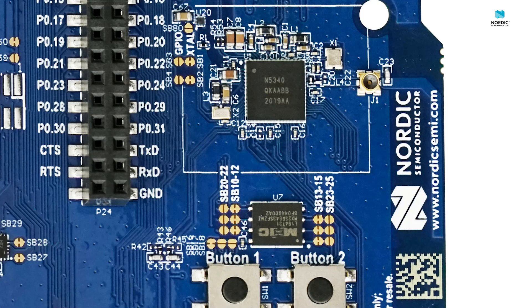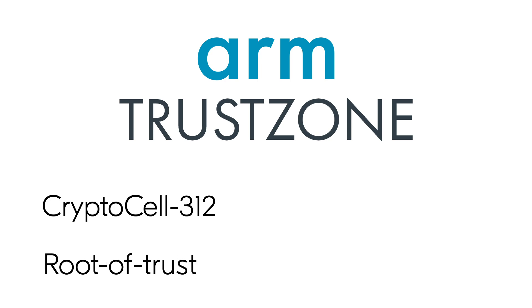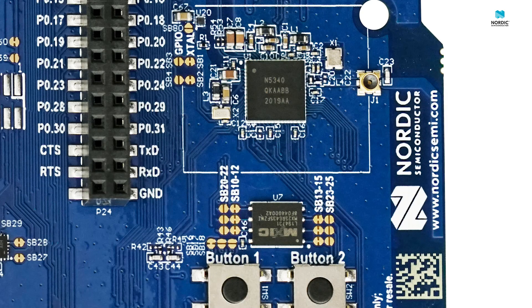The NRF5340 is also a very secure chip. It incorporates ARM CryptoCell 312 hardware accelerated cryptography, ARM TrustZone technology with root of trust, trusted execution, and secure key storage. This allows for the complete separation of your secure and non-secure flash for the highest level of security.